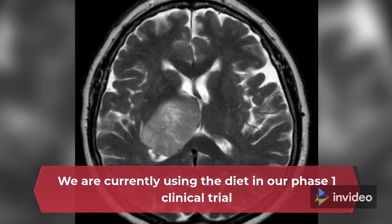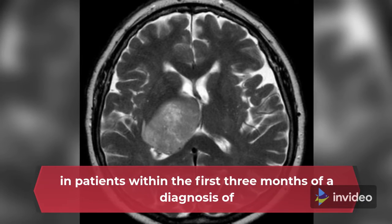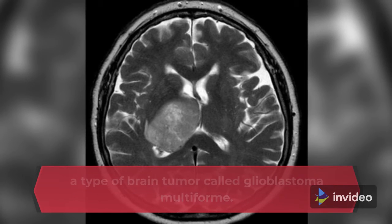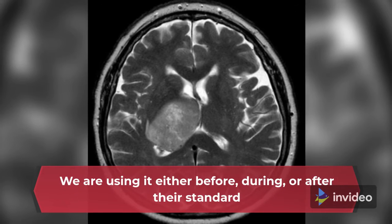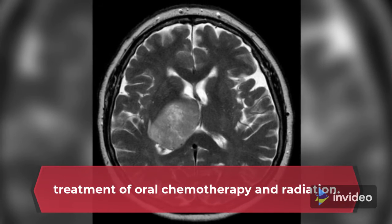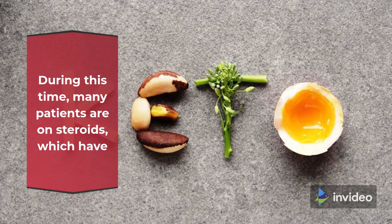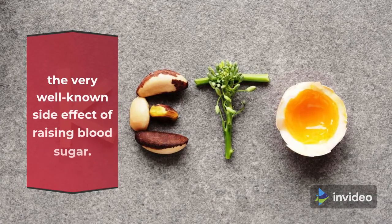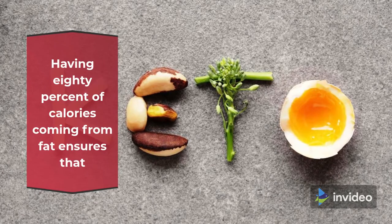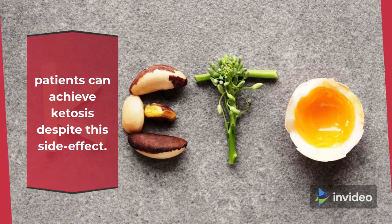We are currently using the diet in our phase 1 clinical trial in patients within the first 3 months of a diagnosis of a type of brain tumor called glioblastoma multiforme. We are using it either before, during, or after their standard treatment of oral chemotherapy and radiation. During this time, many patients are on steroids, which have the well-known side effect of raising blood sugar. Having 80% of calories coming from fat ensures that patients can achieve ketosis despite this side effect.